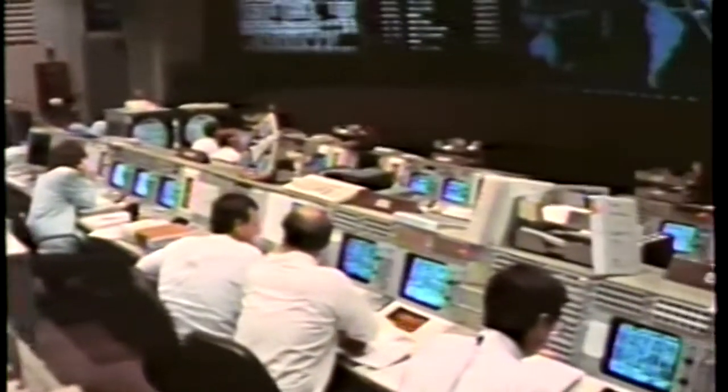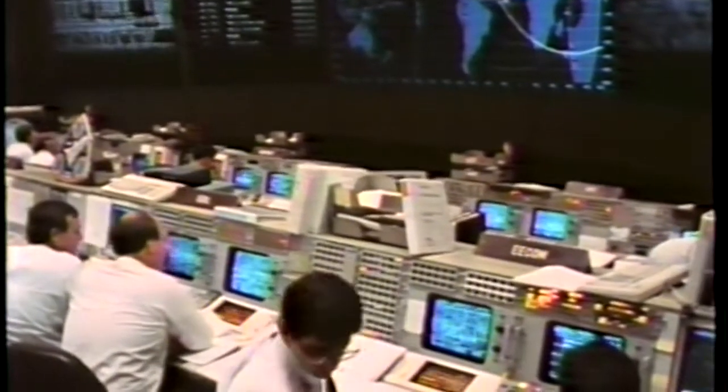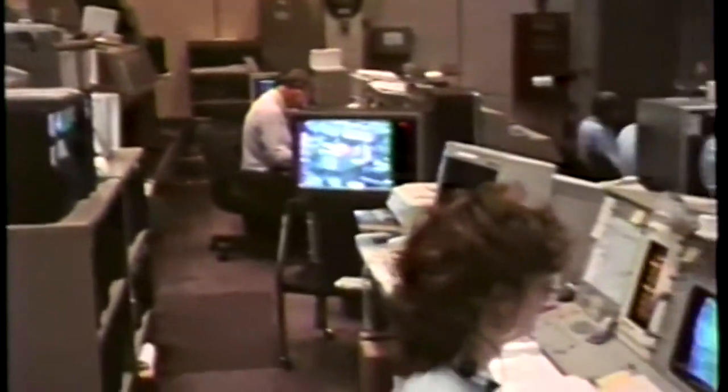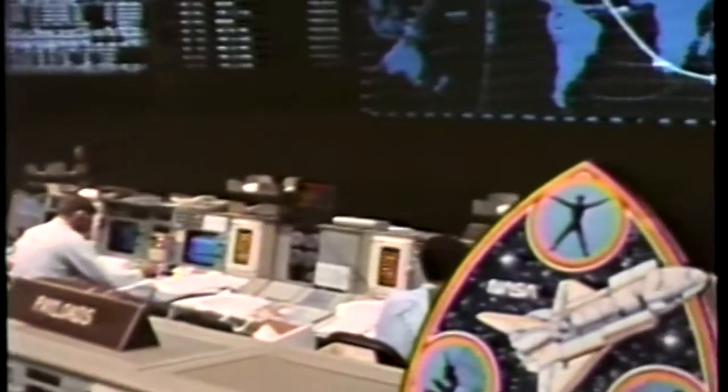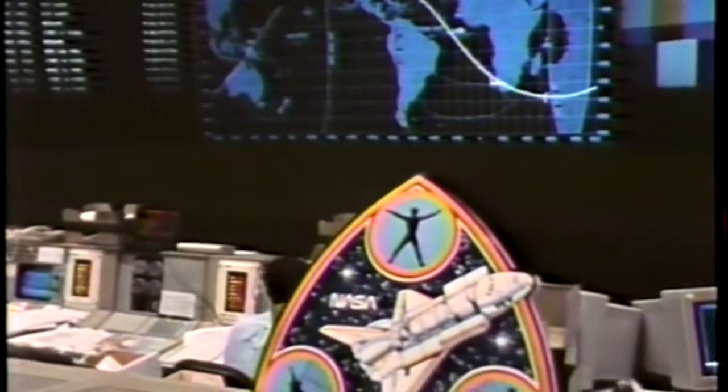As Columbia passes from the left side of the earth to dark, we're all wrapped up and ready to come home. We're all set and ready to close the port door. If you're ready, we'll do it. Roger that, Brian. We're sitting here watching you. You have a go to close the port door.